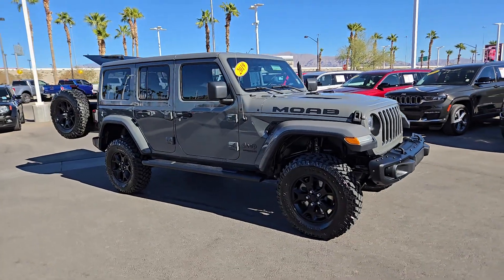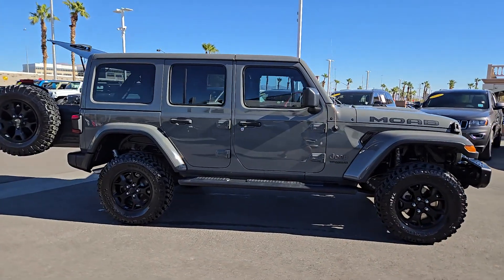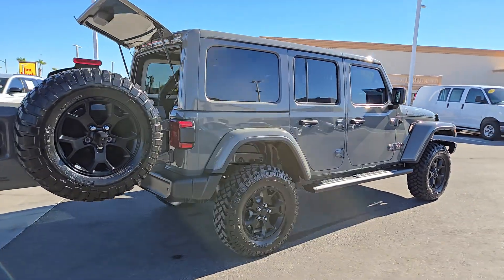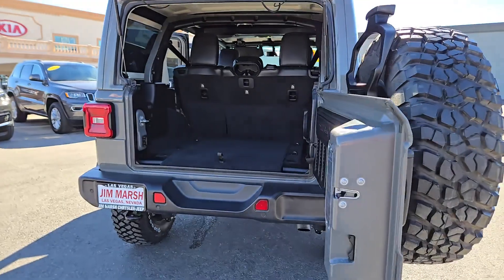Hop into the 2019 Jeep Wrangler. With less than 35,000 miles on the odometer, this vehicle provides excellent value. Enjoy all the outdoor life has to offer in the Wrangler, the iconic open-air vehicle that inspires confidence on the road or on the trail.